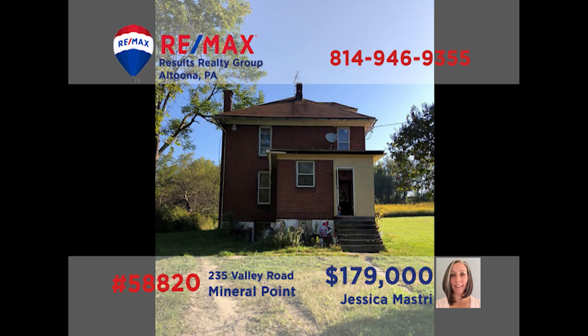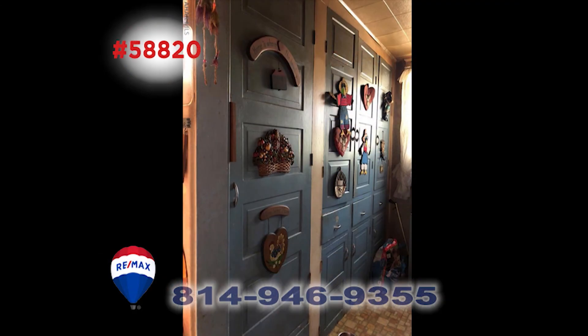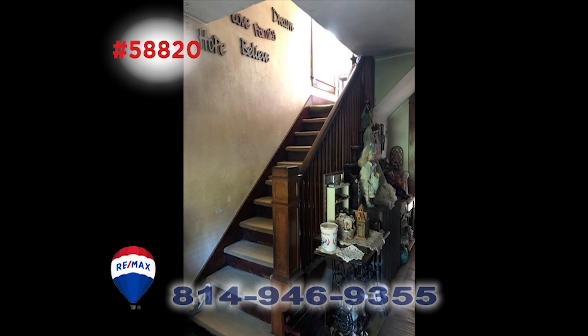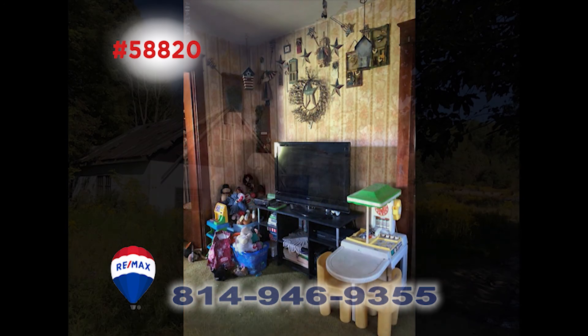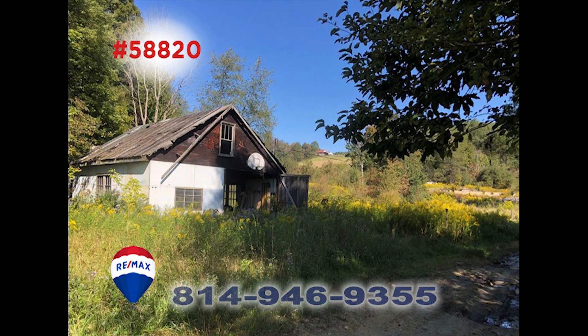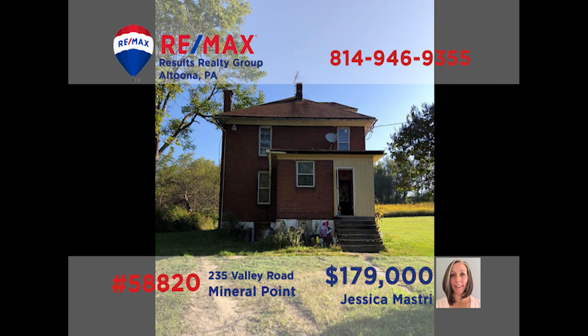Mineral Point is where we head next to see this pretty brick farmhouse. This home has large rooms and original woodwork that is sure to impress. The stairs lead up to four bedrooms and one bath. The kitchen has a unique prep kitchen area that is not found in newer homes. There are also many details inside this home, and it sits on 16 acres of land that are ready for farming, hunting, and more. Call Jess Mastery today and ask for a private tour.